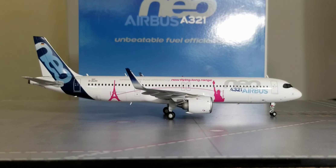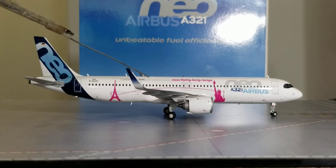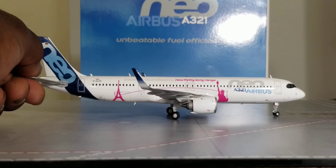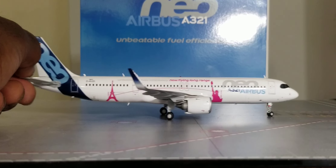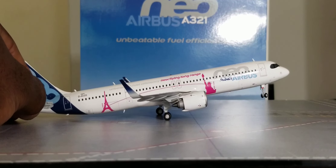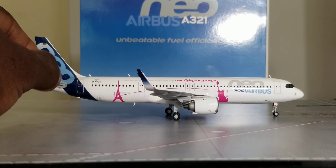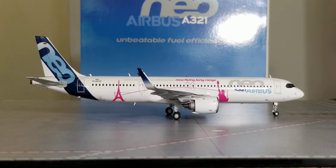Before showing the aircraft from the bird's eye view and undercarriage belly view, let me show you one feature — the rolling gear. Let's check it out: it rolls pretty well; the front nose tilts and gets a little challenging to swivel, but it does swivel. So with no further ado, let's check out the aircraft model from the bird's eye view.